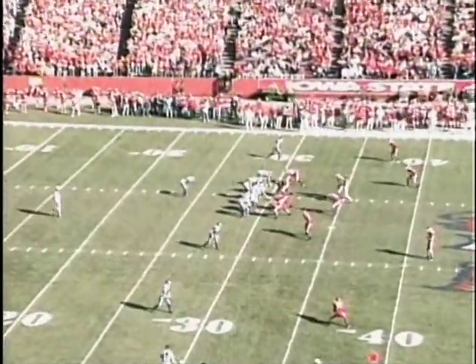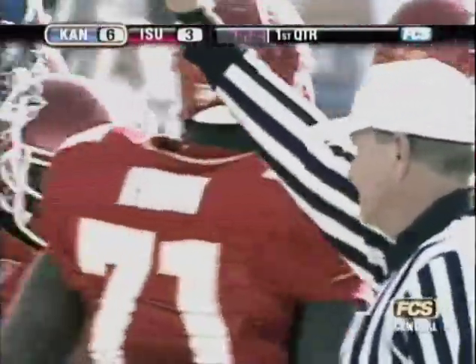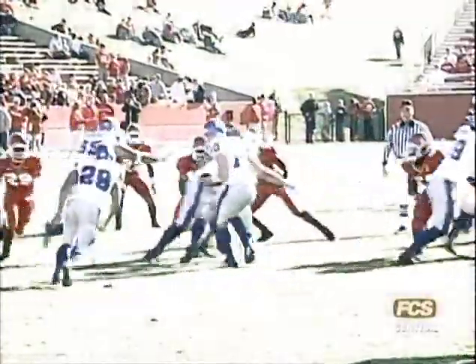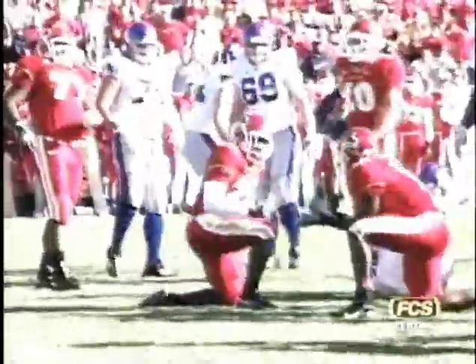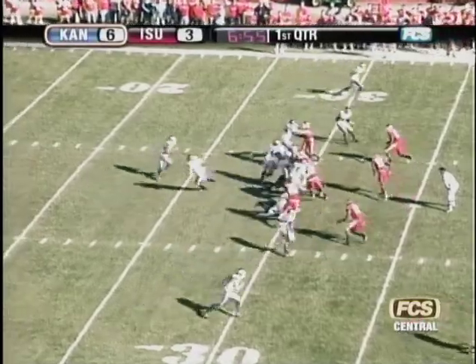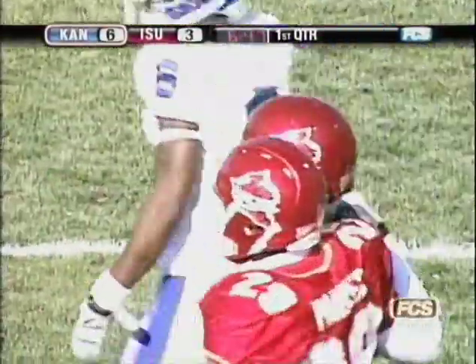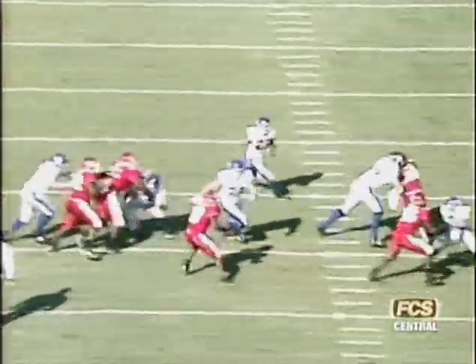Iowa State's offense has not been able to get anything going. Meyer hands it off to Cornish, hit and dropped right at the line of scrimmage. No gain - Rashawn Parker got in there, the true freshman from Ponca City, Oklahoma. He's been making some good plays. Second and ten for Kansas, seven minutes to go in the first quarter. Meyer working from under center, four-receiver set. Pitch out to Cornish left side, dragged down after a couple of yards by Alvin Bowen.